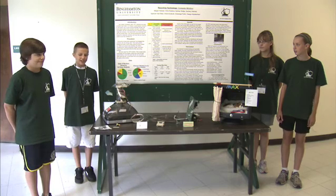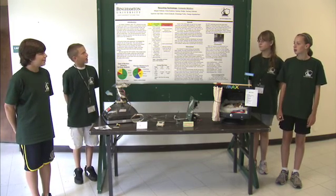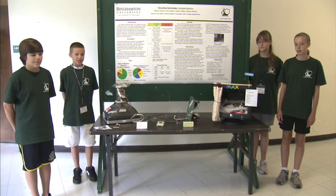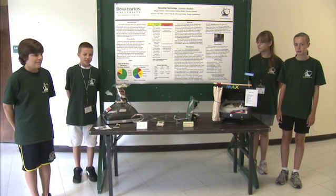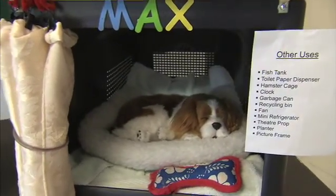Hi, I'm Chris, I'm Zach, I'm Sydney, and I'm Megan. Our project was on recycling technology, mainly focusing on computer monitors. We compared two monitors: the old CRT, the bigger one, and the newer one, the thinner one, the LCD.